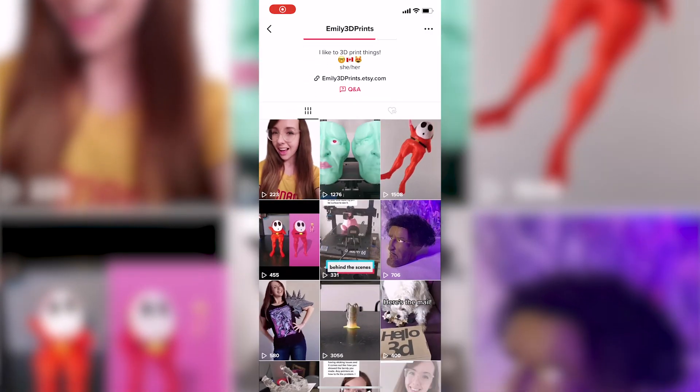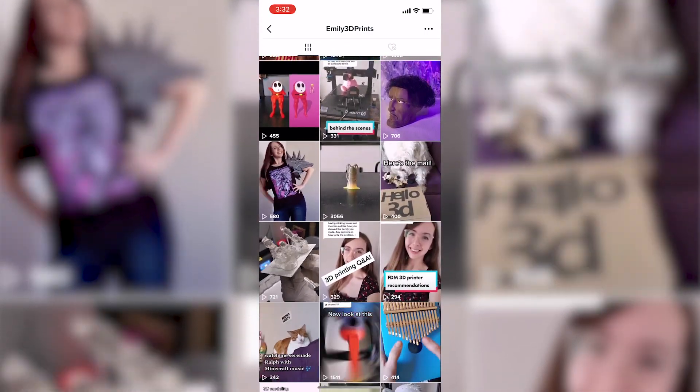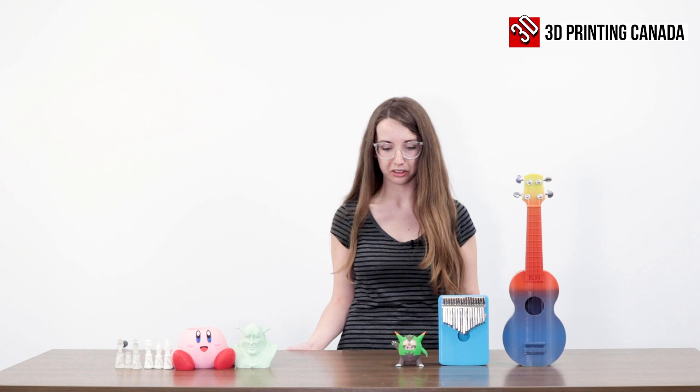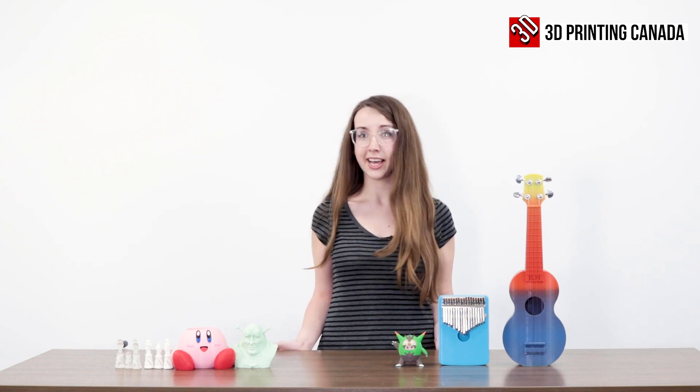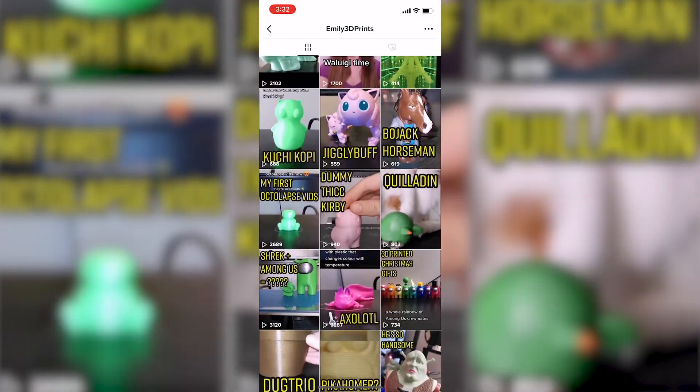Later last year I started a TikTok account where I showed off some of the things I would 3D print and design, and it took off a bit more than I thought it would. I'm almost at 10,000 followers on that platform, and with that came comments from people asking to buy my things, so I got a little Etsy shop going as well. I've done pretty well on there — since last fall I've made a couple hundred sales.